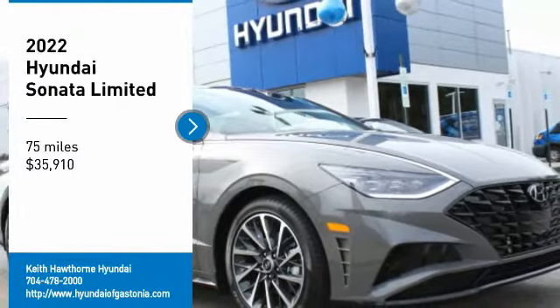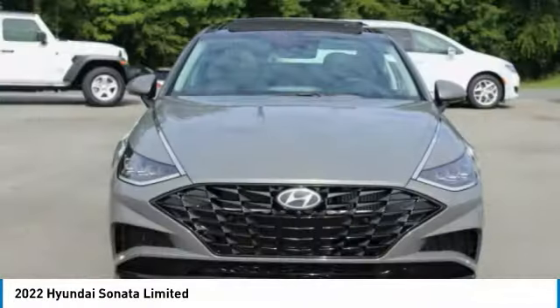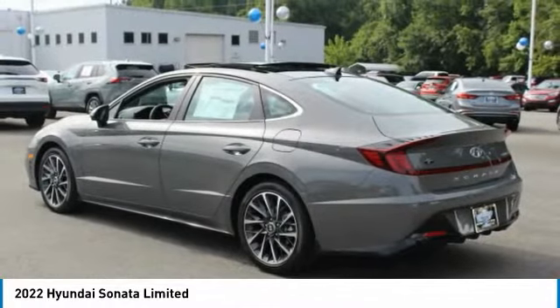Stop by and take a look at the 2022 Sonata. The Sonata has a long list of technologically advanced interior features and options that make driving safer, more convenient, and much more fun.